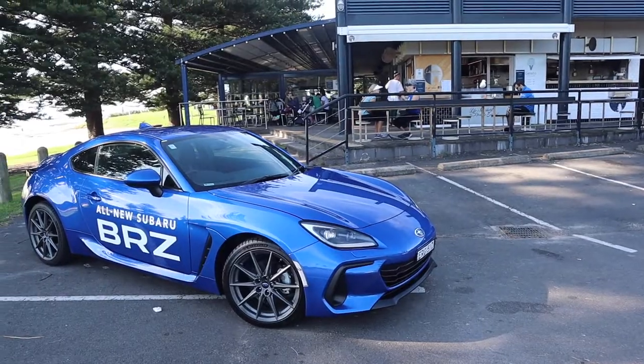The one new BRZ. The new Subaru BRZ. Very slick, very sporty. It's got a real sporty feel — very sporty.